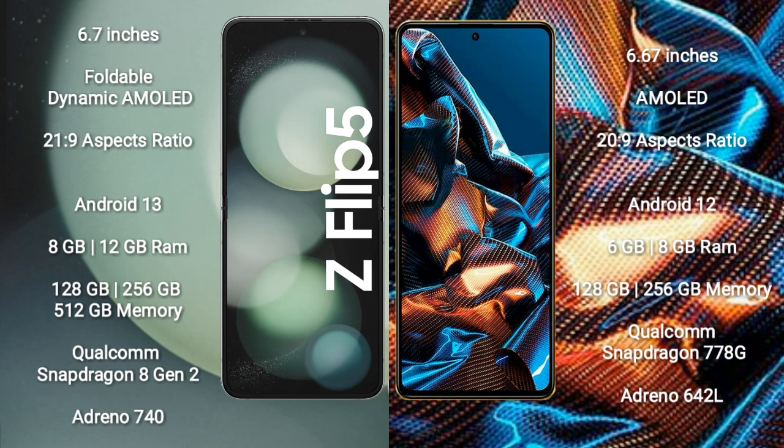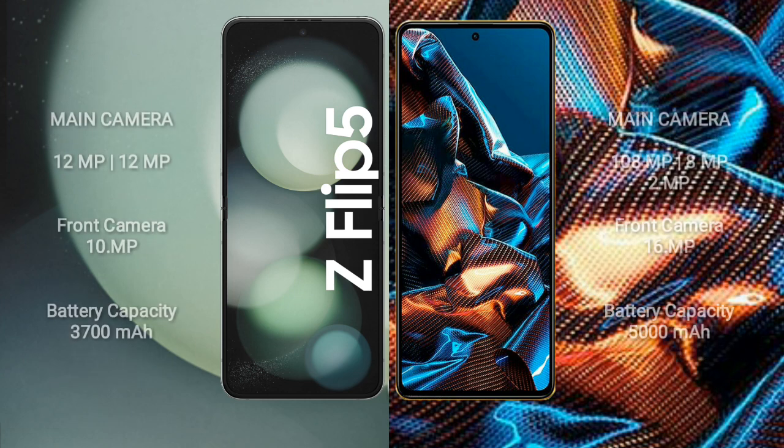Xiaomi Poco X5 Pro comes with 6GB or 8GB RAM, 128GB or 256GB internal storage, Qualcomm Snapdragon 778G processor, and GPU Adreno 642L. Samsung Galaxy Z Flip 5 has a dual camera setup: 12MP and 12MP.